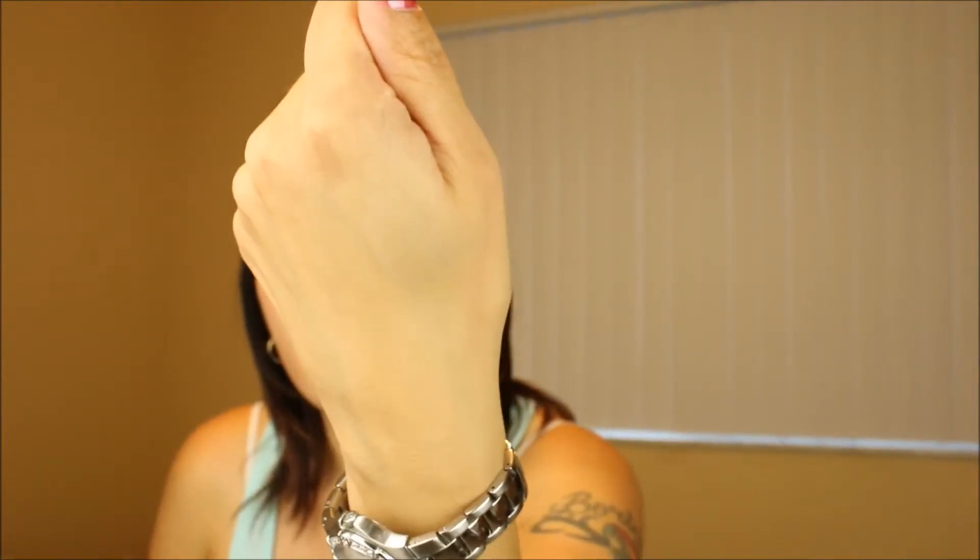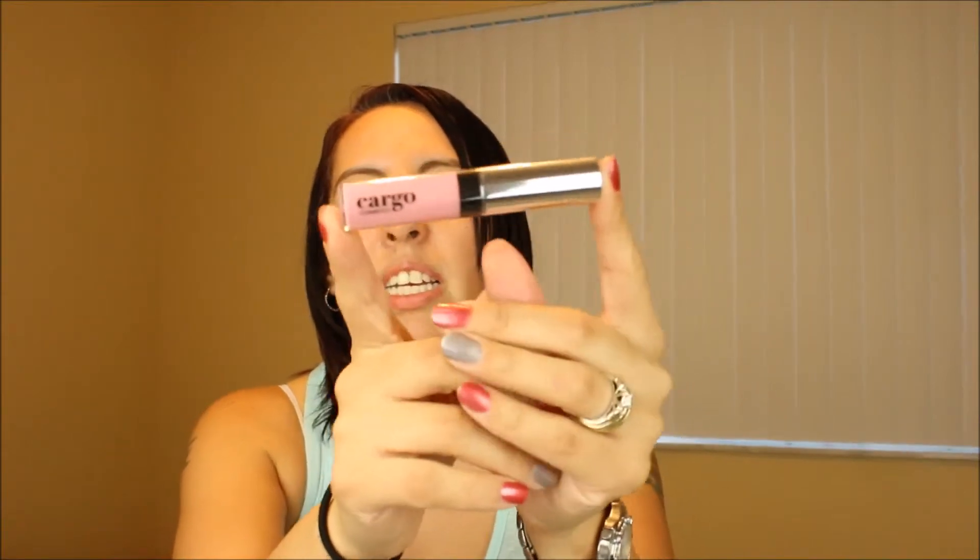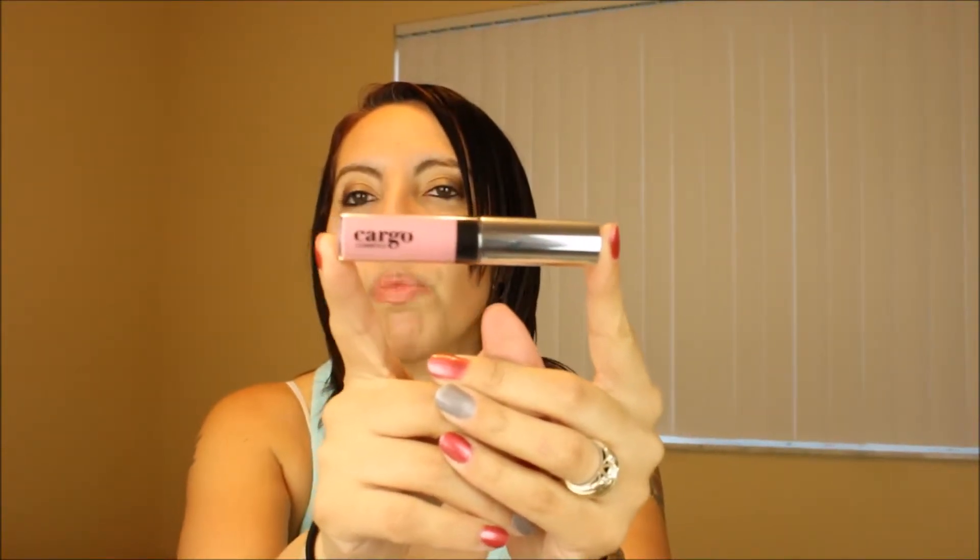Next thing I got was this Cargo Cosmetics lipstick. I can't even pronounce the shade name, but again it is pink, and that is another color I was looking to purchase, so I'm so happy it came in this month's subscription.